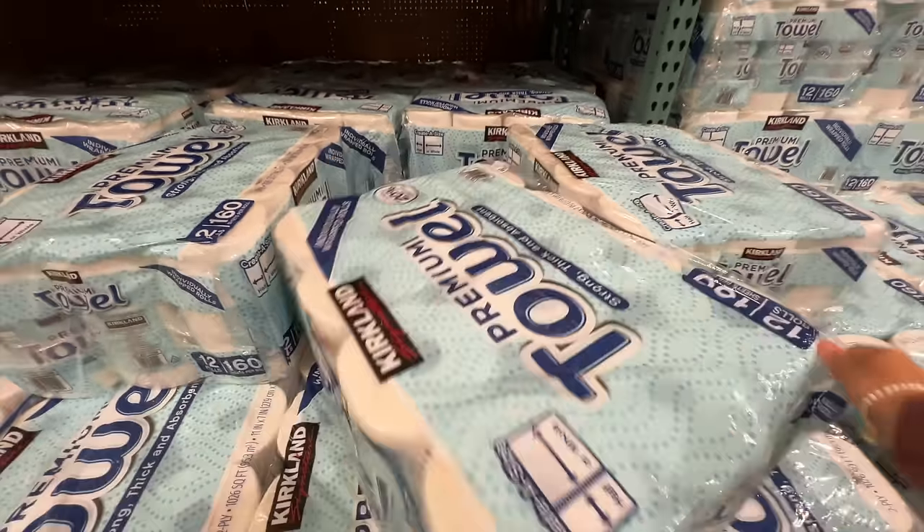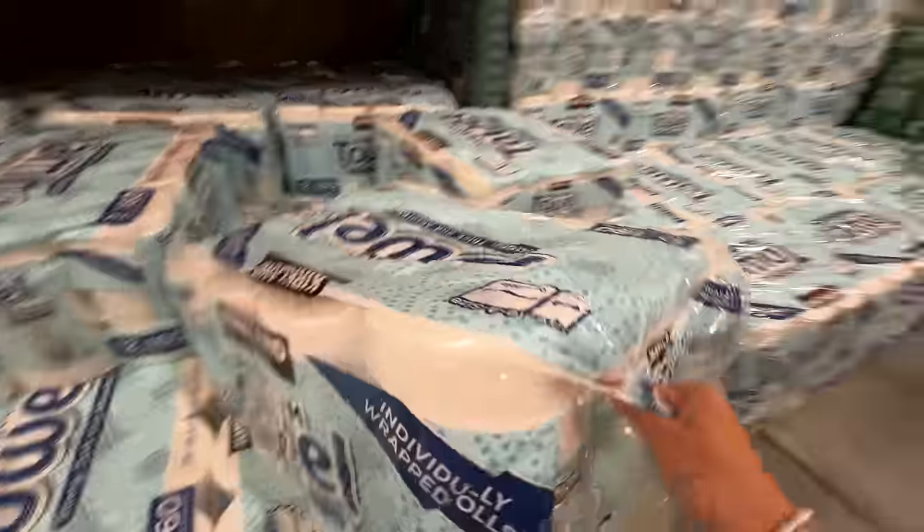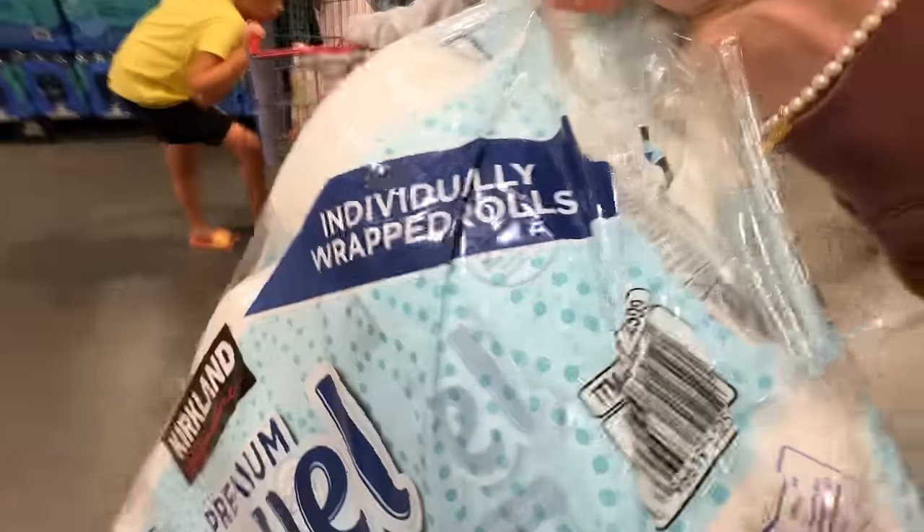Generally whenever I get paper towels or toilet paper, I come back here first because it's easier to load my cart and pile stuff on top. Today I need to pick up some paper towels and I'm going to check their prices on toilet paper — we're not quite to the point of needing it, but if I'm here I might just grab it. With kids and a dog, this is just something we use right now in life.